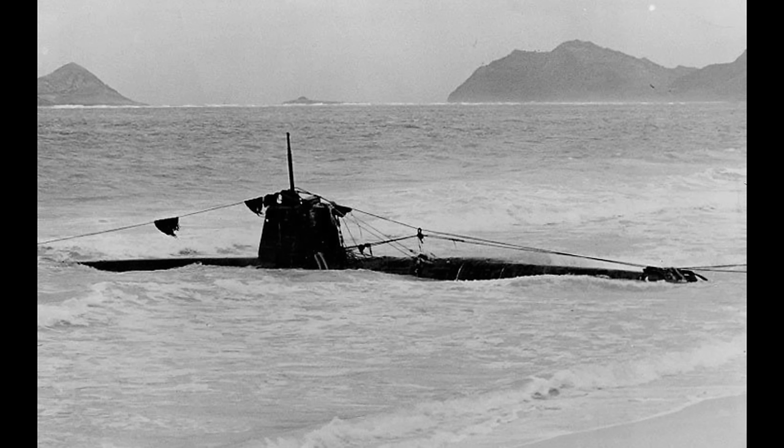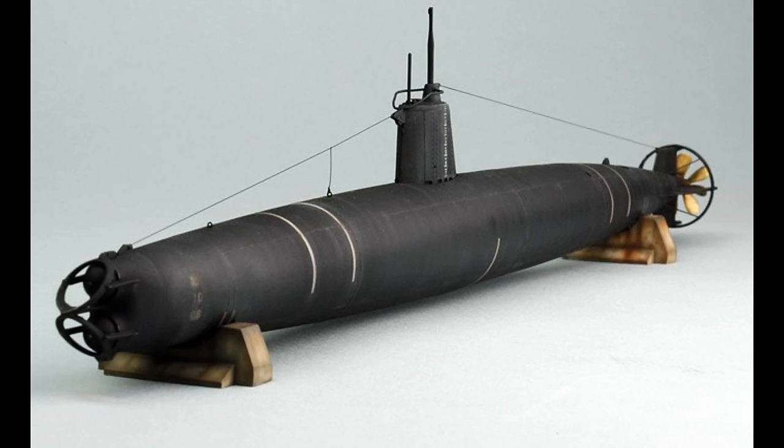The midget subs would also be used in the waters off Guadalcanal and the Philippines with a degree of success, sinking a number of US ships, albeit with very heavy losses to the midget submarine force. One other interesting item of note is that both the attack on Sydney harbour and the attack in Madagascar were precipitated after scout reports from the float planes carried by Imperial Japanese Navy submarines, so there is perhaps some viability in that concept after all.